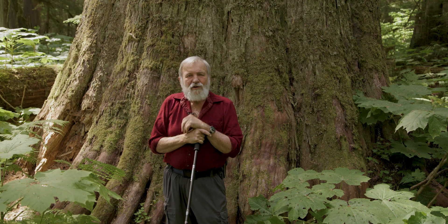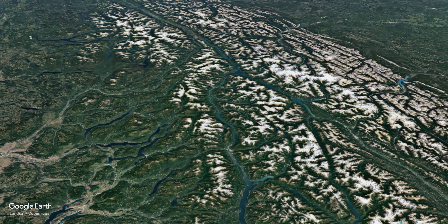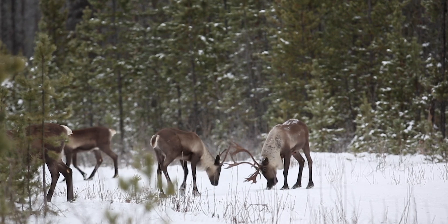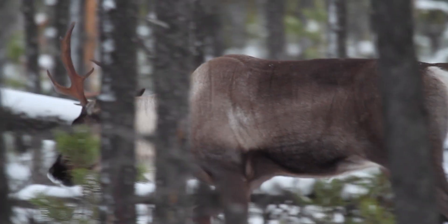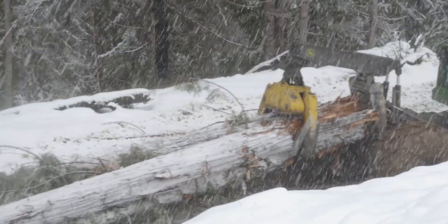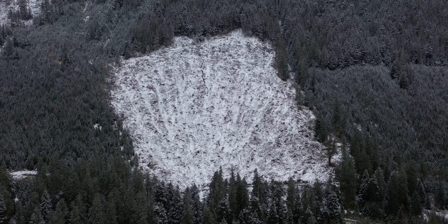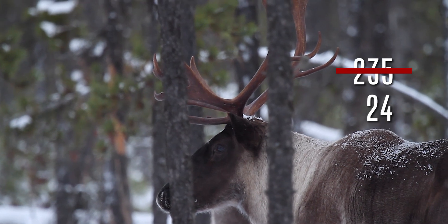The inland temperate rainforest runs roughly from Prince George south to the US border. This whole area had many herds of a unique form of caribou called mountain caribou. They head to the mountain tops in late winter to feed on tree lichens, but they need the valley bottom old growth to survive — and these are the forests that are being targeted by logging. We're in the herd range of the central Selkirk mountain caribou. This herd numbered 235 animals in 1996; today it is down to 24 animals.